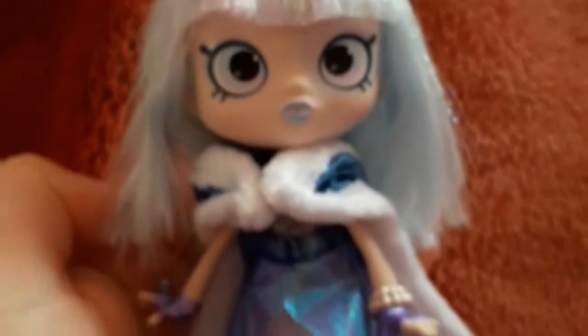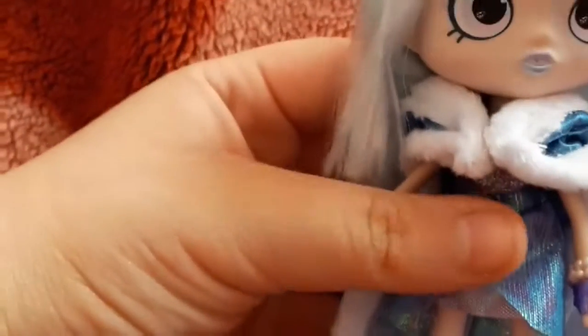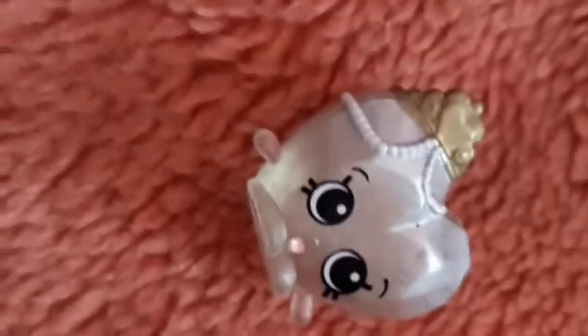We got the doll out. Look at her hair — this is what she looks like at the back. She also comes with a bag and two Shopkins. This one is, I think it's a diamond, and this one is a ruby. Nice.